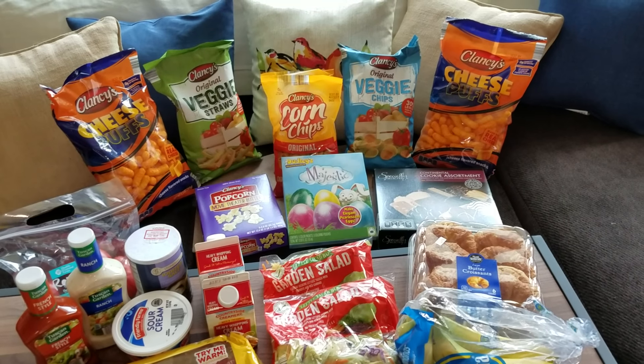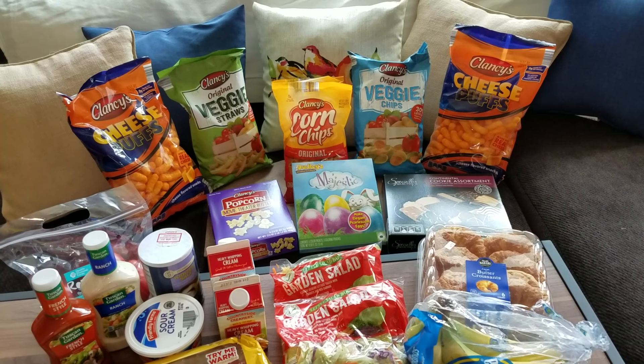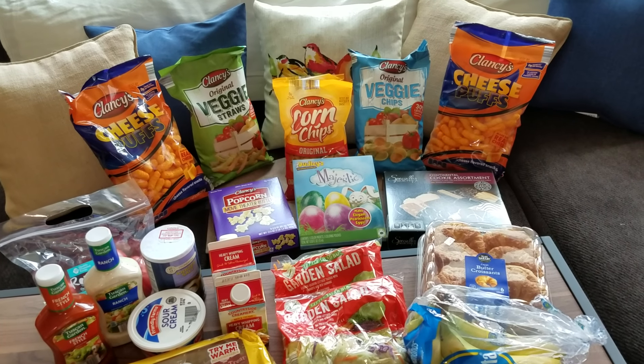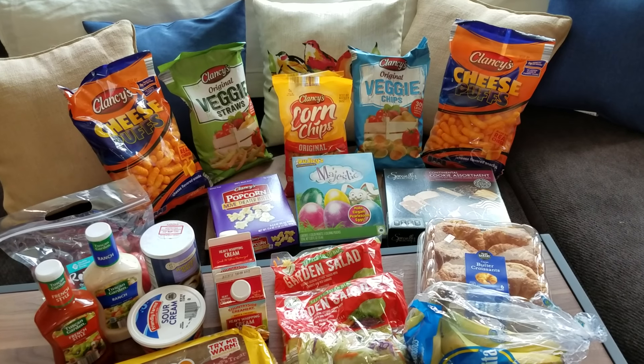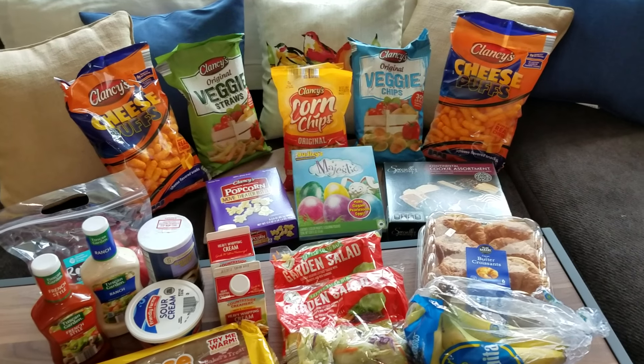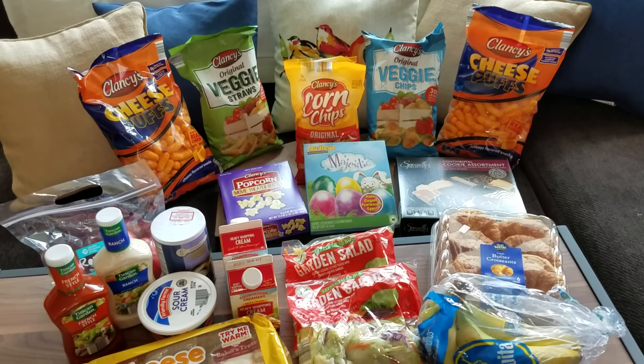I did do a CVS video this week as well — tons of freebies. I will put that video in the description box below. I also did a video for a collaboration here on YouTube. If you'd like to join that, it'll be in the description box too. It's for thrifting, $10 or less, so everybody can afford to be a part of the collab. Let's just get right into the haul.